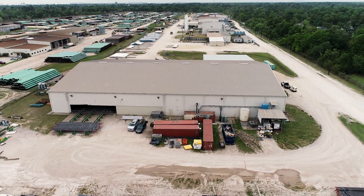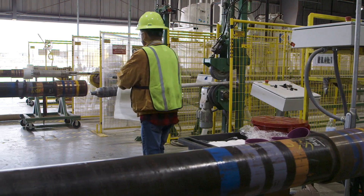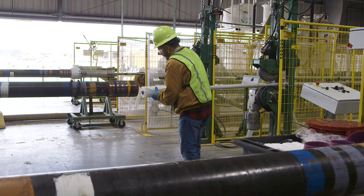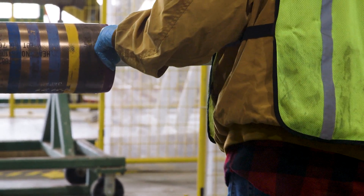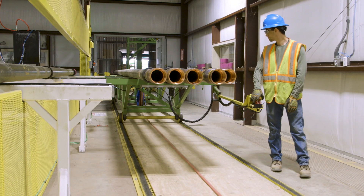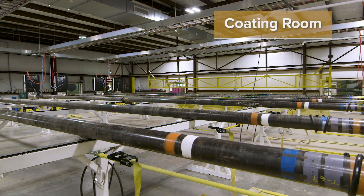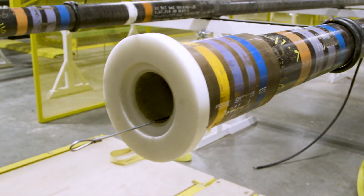At our Channel View facility, the pipe goes through multiple blasting stations and a swabbing station to remove all contaminants and prep the internal diameter of the pipe for the coating process. The cleanliness of the pipe is key to attain a successful coating. The pipe is then transferred to the coating room, consisting of six coating lines. The room is air-conditioned to reduce exposure to humidity and dust to maintain the cleanliness of the pipe bore.